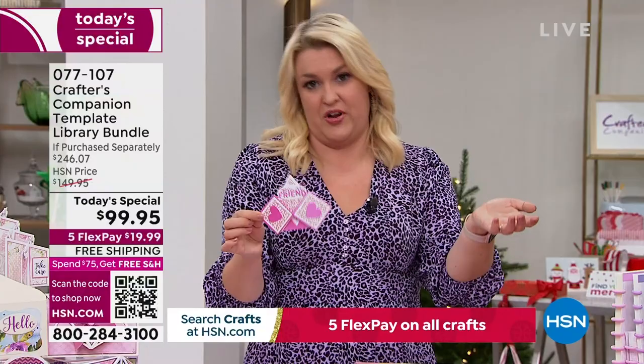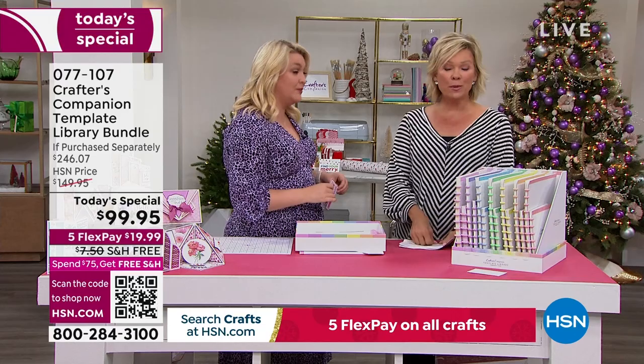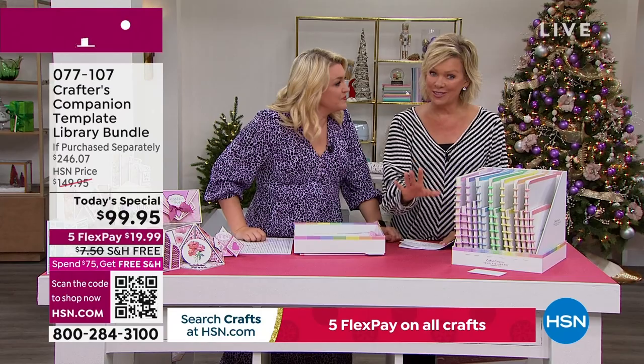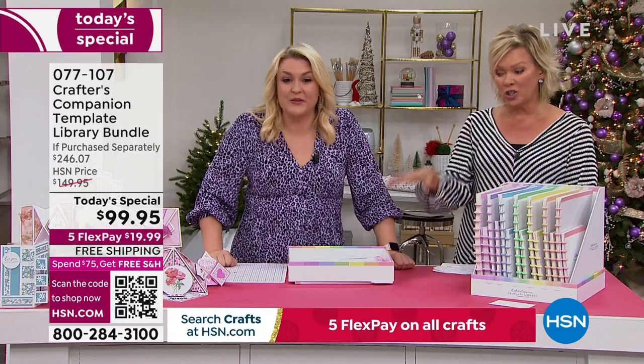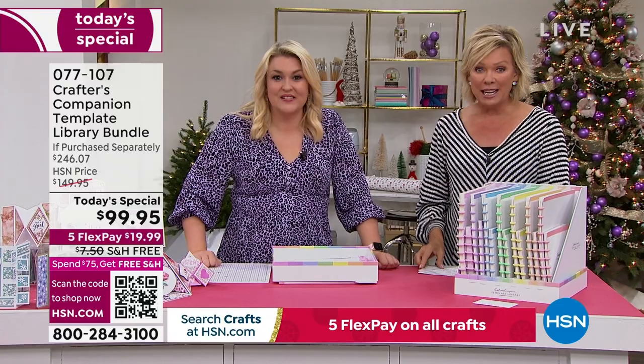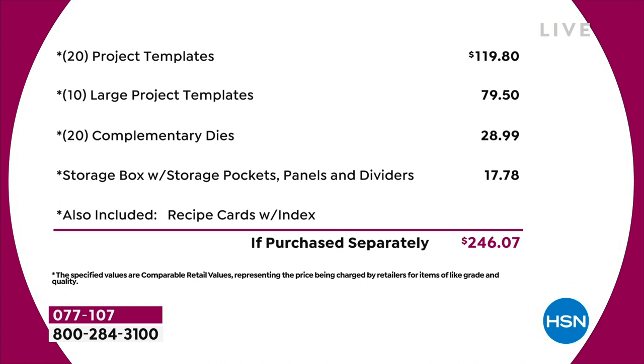The value in the Today Special — let's go through this because it's extraordinary. I think it might be the biggest one we've ever done. You're saving $146 from what you'd spend in the retail world. This is a bundle only for today — even tomorrow, if this bundle remains, it's going to be almost $50 more. And I can't guarantee there would even be free shipping and handling. Just the starting point: you're going to see it's $120 from the very beginning of the list. You've got 20 project templates at $4.95 each — that's $120 just in that. Then you've got 10 large project templates, another $80 worth. You've got a 20-pack of complementary dies — that's nearly $30. The storage compartment's worth another $18. Just in physical product, you're talking close to $250 of value.